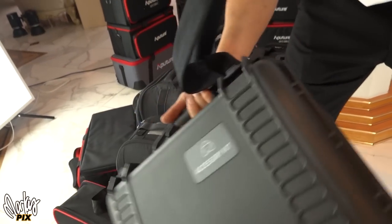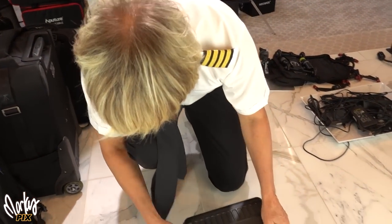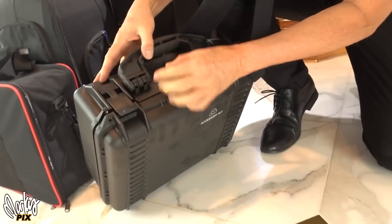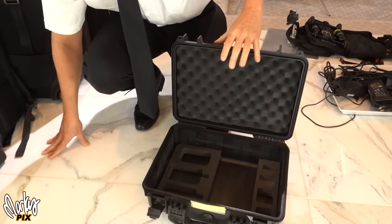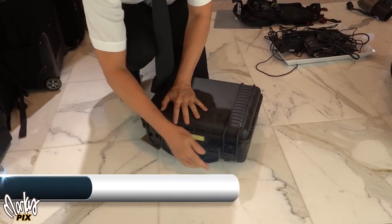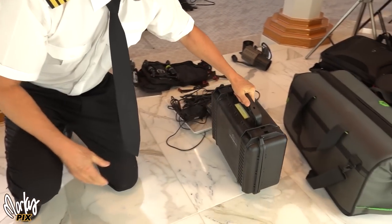Next up, another Atomos — this is an Atomos accessory kit. Heavy duty, rugged case. You can put anything in there. Very manly — if you like manly stuff, there you go.